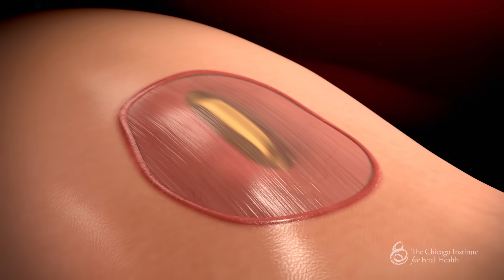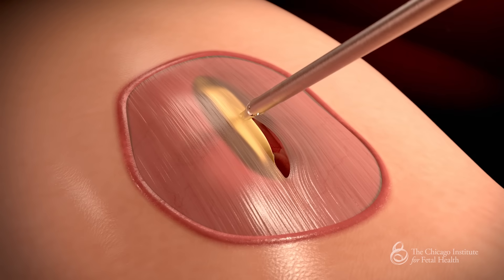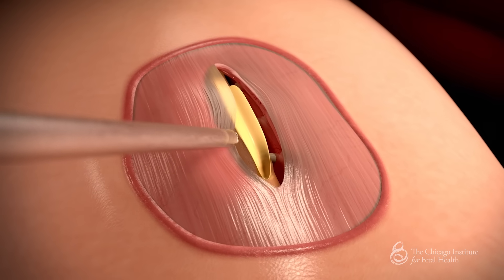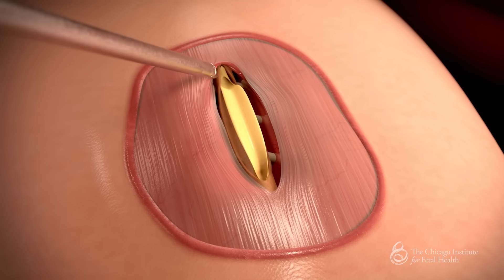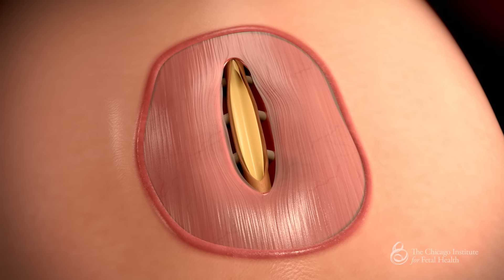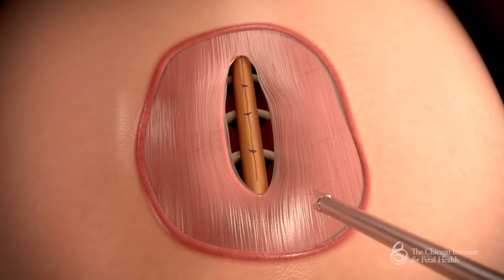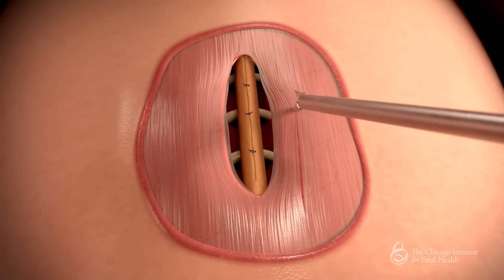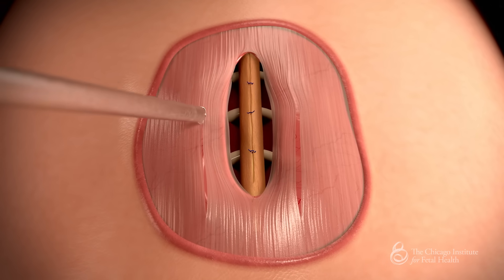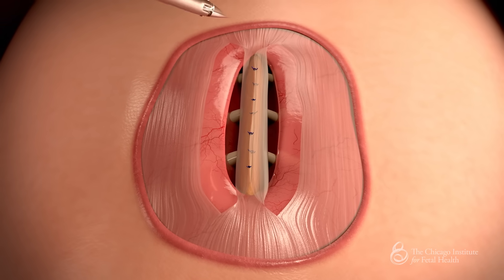After all three ports are inserted, the fetus is anesthetized and the back closure begins. We begin by releasing the spinal cord from the surrounding tissues, which allows the cord to relax back within the canal. We then close the spinal cord with a few stitches. Our attention is then turned to the dura, the tough membrane covering the brain and spinal cord which holds in the spinal fluid. The dura is freed circumferentially and closed in a watertight fashion.